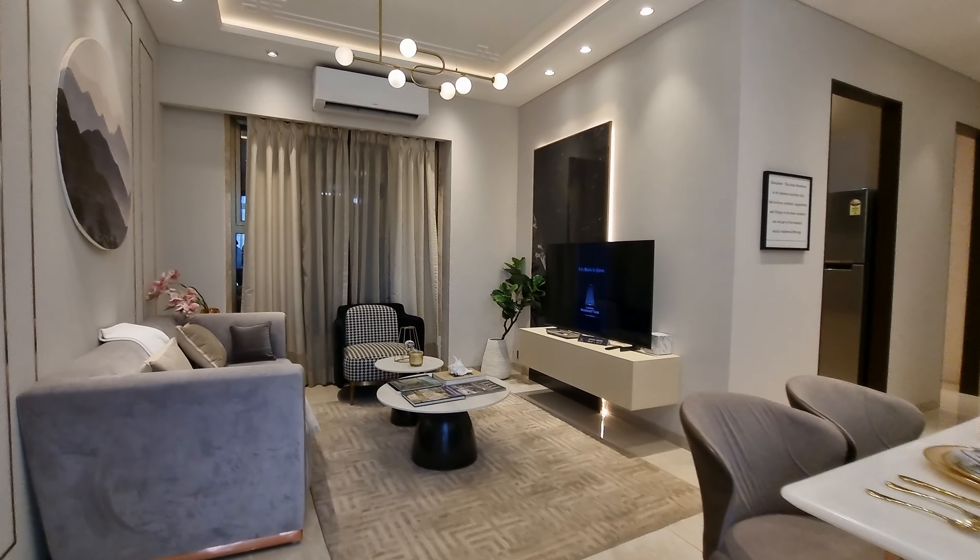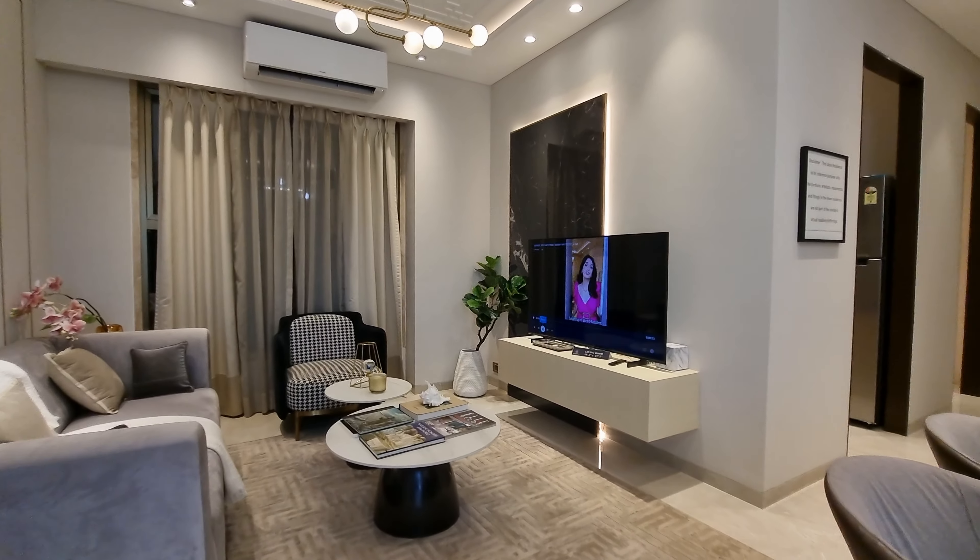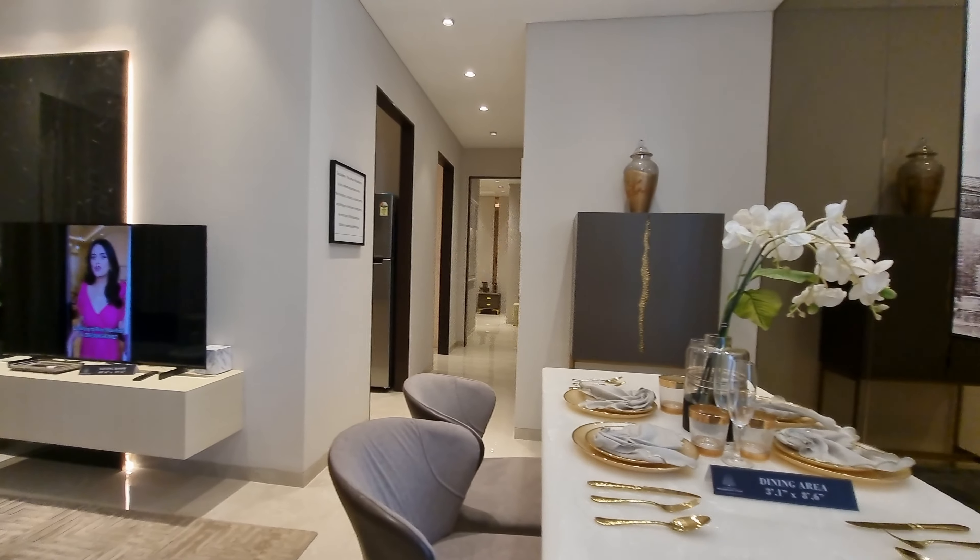Hi viewers, today we have come to Ajmera Manhattan. This is a 750 carpet 2BHK available.